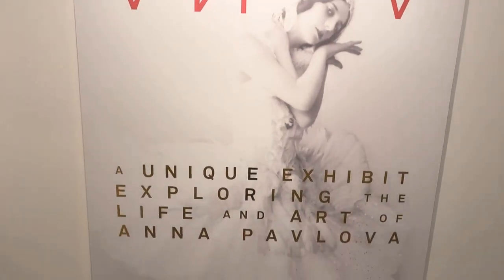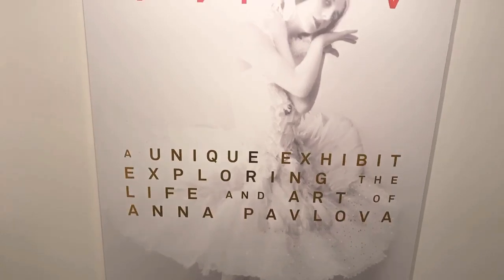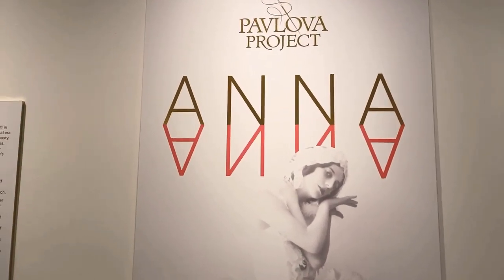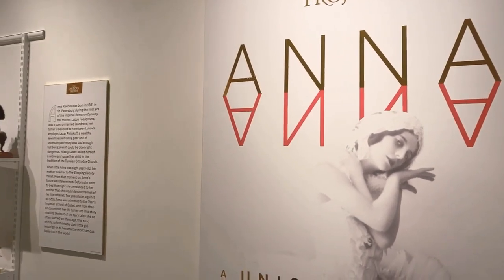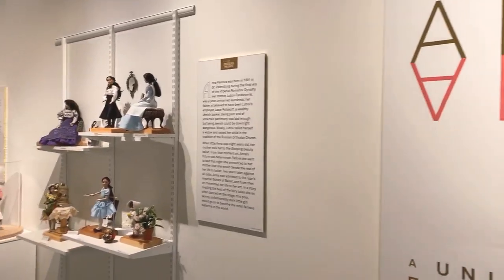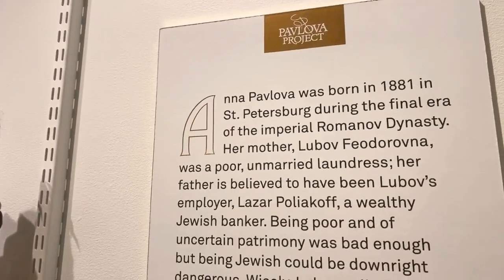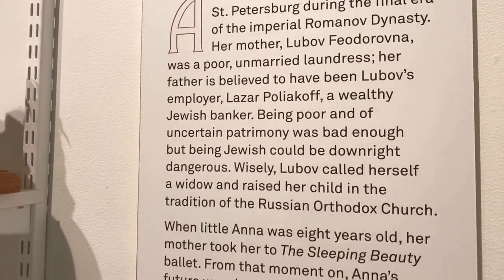Anna Pavlova was a very accomplished ballerina and an entrepreneur who established and supported her own ballet company. For the first half of her life she trained and performed at the Imperial Ballet in St. Petersburg, Russia. Then for the next two decades she and her troupe crisscrossed the globe. She was born in 1881 in St. Petersburg and she just has an incredible life.